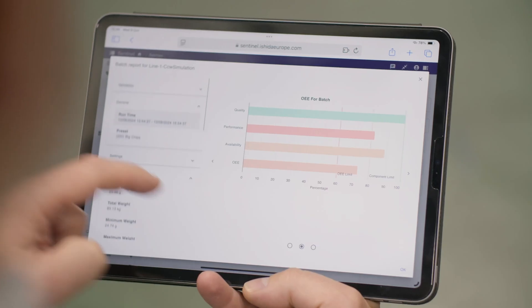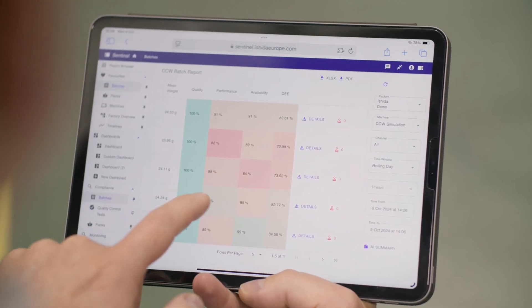A customer may see a machine is running at 96% efficiency. Is that good? Is that bad? Could it be better? You just don't know — whereas Sentinel knows.